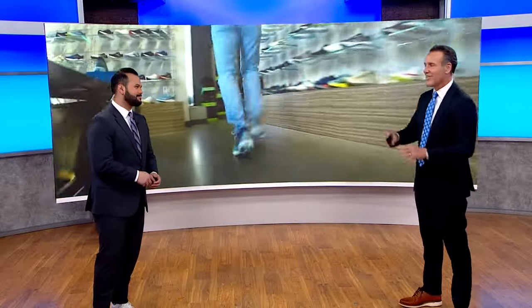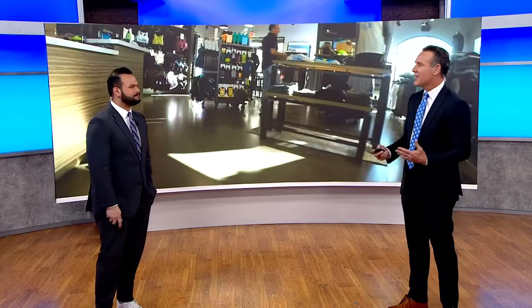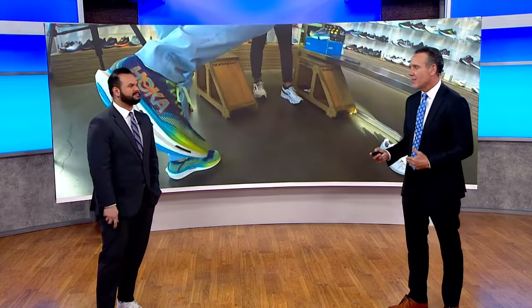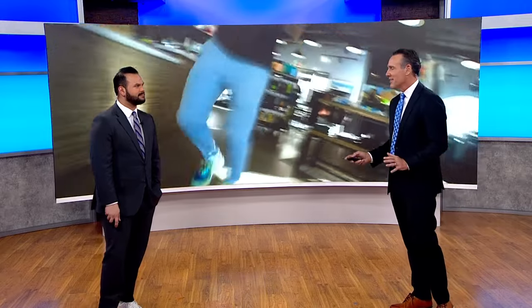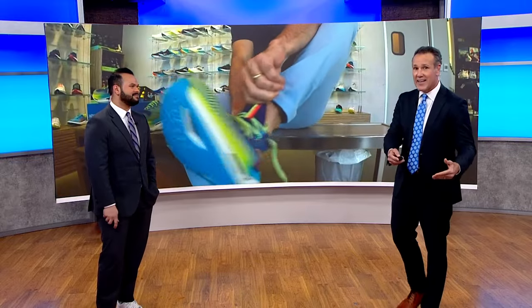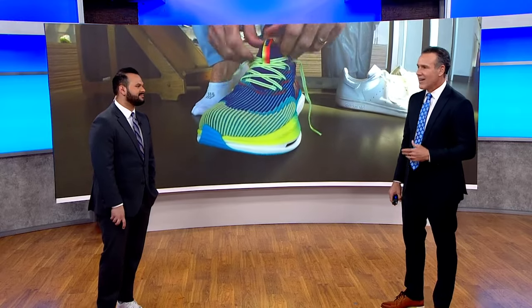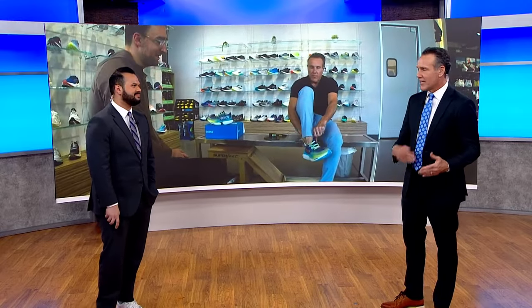The reporter bought a pair of Hoka Carbon X3s — Hoka's last-generation carbon plate shoe, found on clearance. They feel good running in them, but it's hard to tell right now if they're actually improving his time. He enjoyed running in them and may have a chance to test himself at the Carlsbad 5000 — billed as the world's fastest 5K — happening this weekend. They're fun, and you can see where runners would get an advantage.